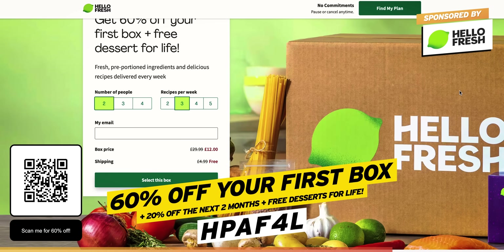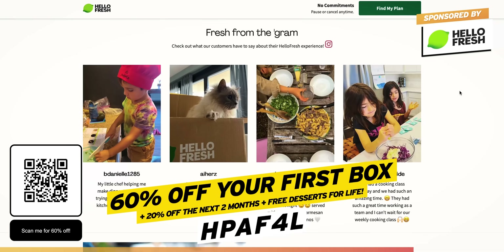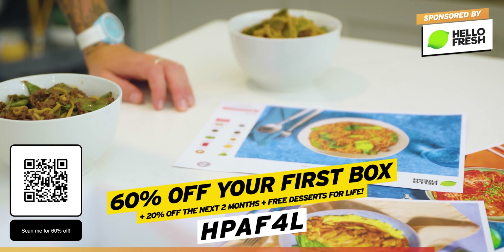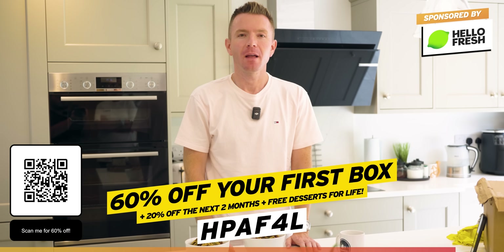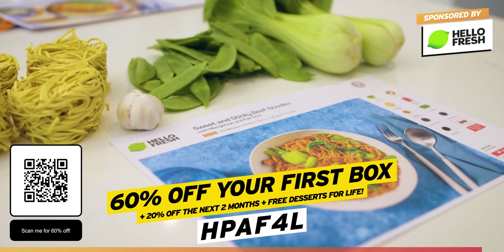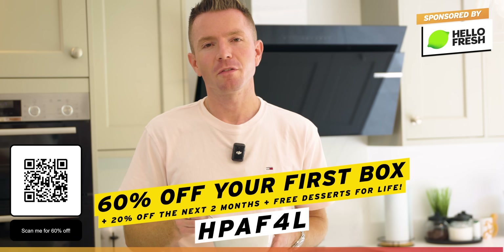One of the best parts about HelloFresh is its flexibility — you can pause, cancel, or change the delivery address whenever you want, so it works around your schedule. Don't forget to scan the QR code on screen for quick access to this deal. Thanks to HelloFresh for sponsoring today's video — don't forget to use my promo code HPAF4L for 60% off your first box, 20% off the next two boxes, plus free desserts for life. Right, back to MotorFest.